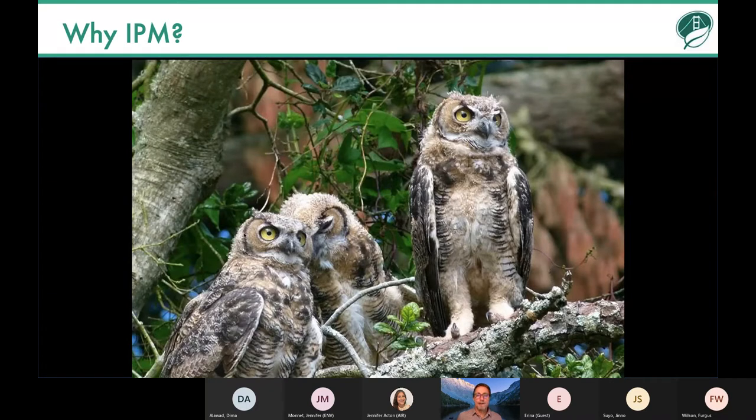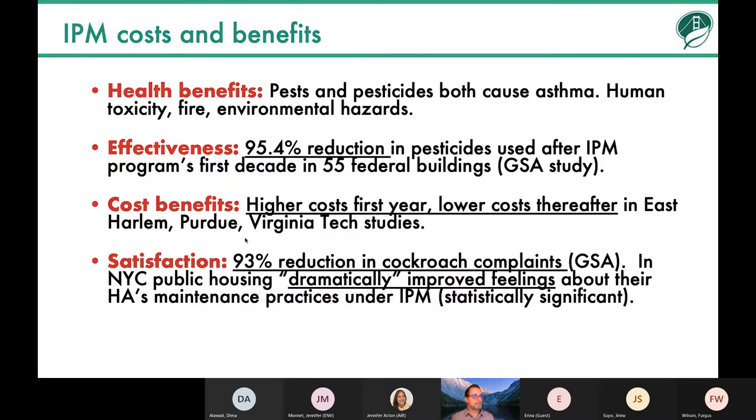There are a lot of reasons why we latched early onto pesticides as an issue. It was the founding program for our department, way back around 1996 when the ordinance was passed — the only program we had when we first started. IPM as an approach has been well proven all over the world in terms of its health benefits, effectiveness, and cost benefits. Usually there are higher costs the first year because you have to do more prevention, and then lower costs thereafter.